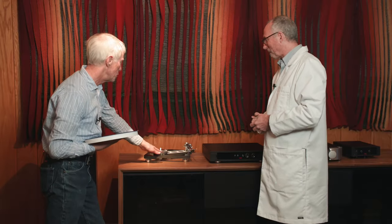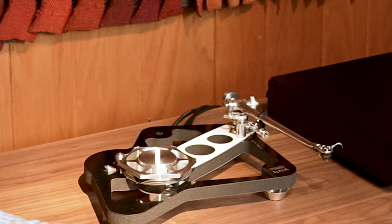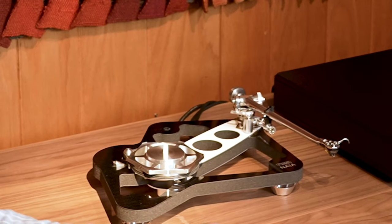The beautifully machined center hub attached to the bearing is brand new and much more advanced, and the motor mount — everything is just taken to a level similar to the almost $50,000 turntable, at less than a third of the price. So we really got something special here that many people can become an owner of.